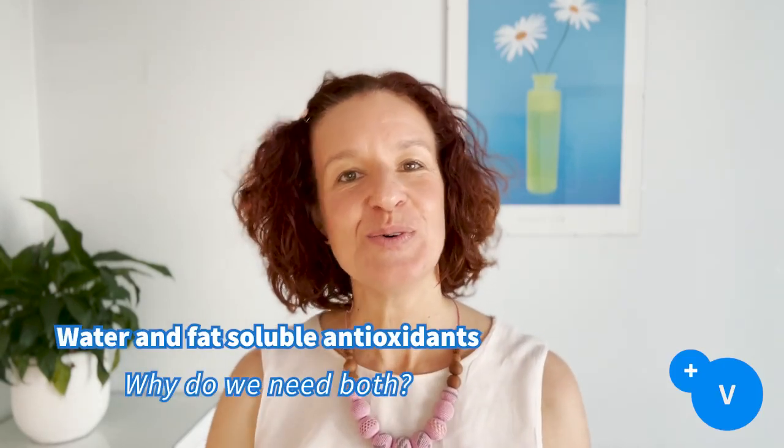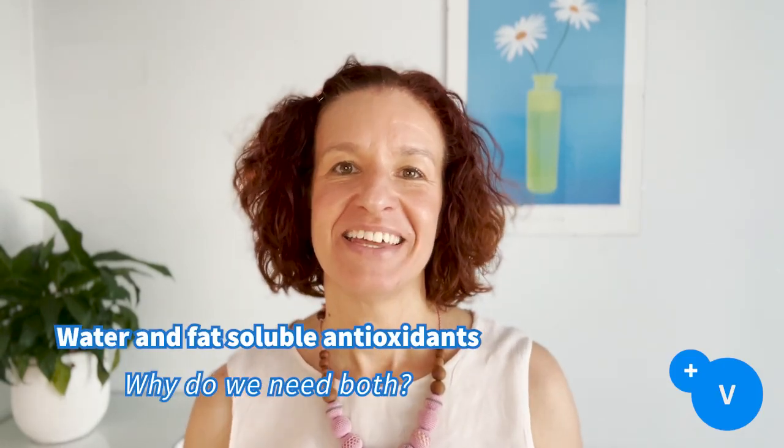Hello ladies and gentlemen, it's Teresa here at PlusBet Animal Health.